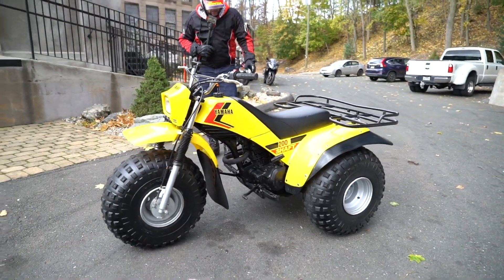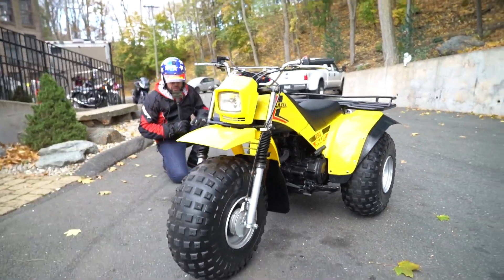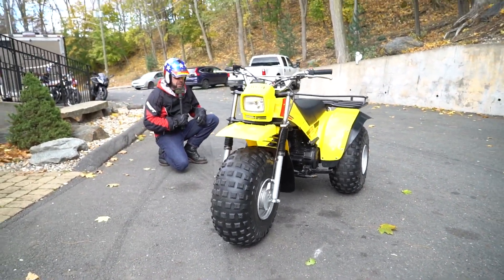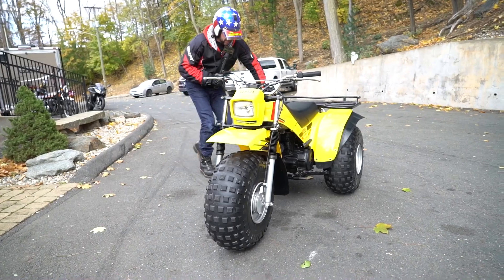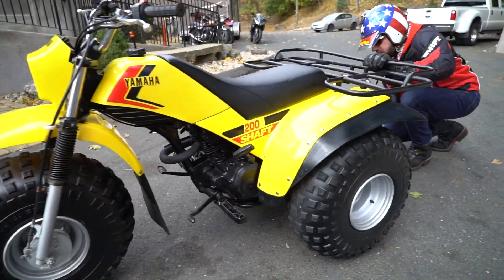And it looks badass. It's yellow, it's got massive tires on it. These are huge 25 by 12s — massive, massive tires. Telescopic front forks. It's just a really cool machine. It's got a shaft drive on the back here — check out the back here.